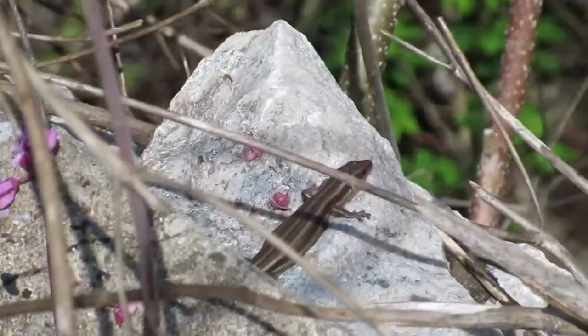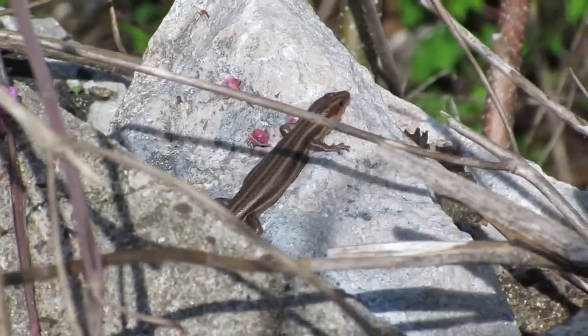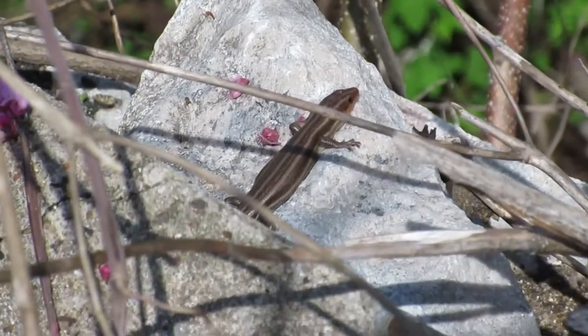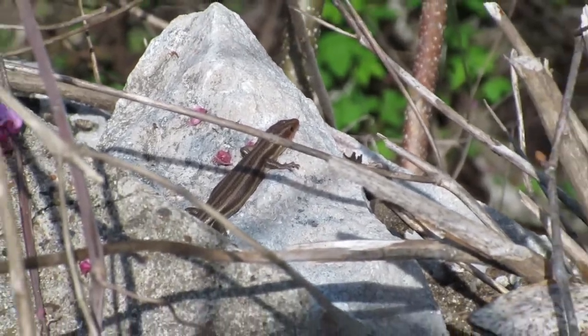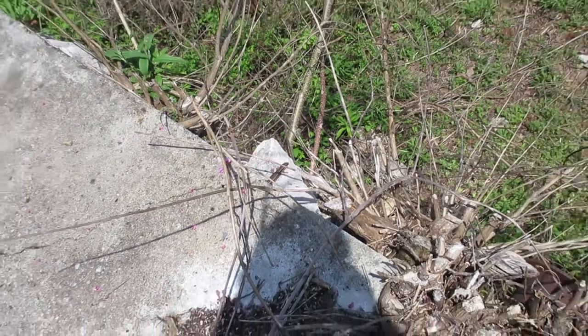A nice old broad-headed skink right here, just chilling. Hopefully you won't get eaten later, dude, but from experience I'd say it's not a good spot.